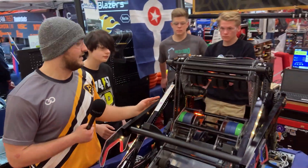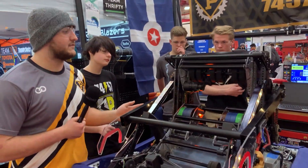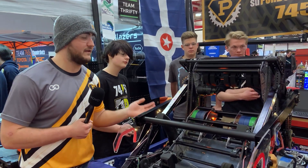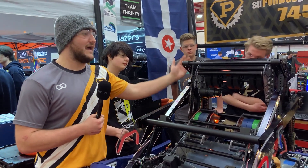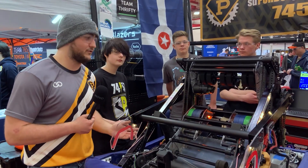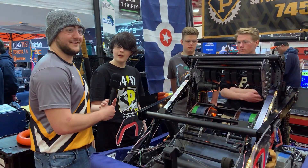Another major thing I want to point out about our amp is the way it scores — it doesn't just score, it slam dunks it. That's something we want to ensure: we don't want to leave anything up to chance. By having a downward angle on it, we really just shove the note in, making sure it goes into the score.